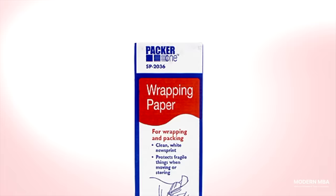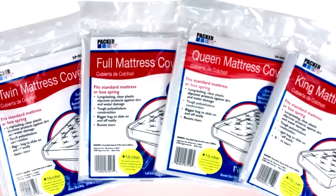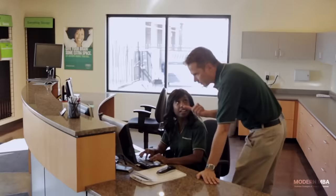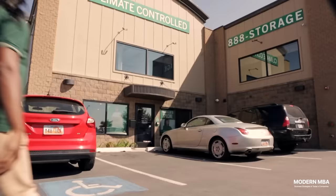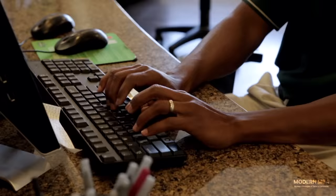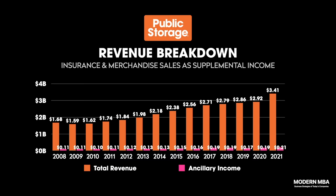Ancillary income is the company's cross-sell motion. All public storage facilities offer a convenient supply of cardboard boxes, bubble wrap, mattress bags, furniture covers, and other moving materials available for individual purchase. Insurance sales are the biggest contributor to ancillary income — through its Orange Door program, tenants can purchase insurance to protect their belongings from flood, fire, smoke, hail, lightning, vandalism, vermin, fungus, and even burglary as a monthly premium on top of their rent. Despite the company's best efforts, its cross-sell motion has played a small role, representing only 6% of revenue over the past 13 years.